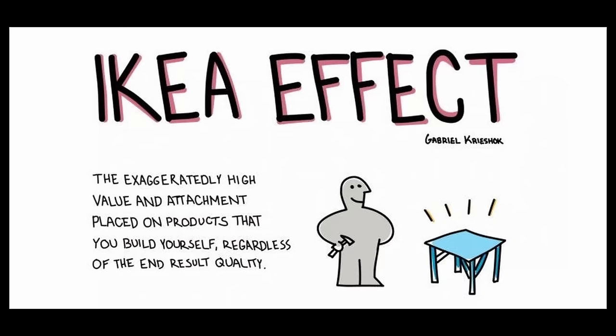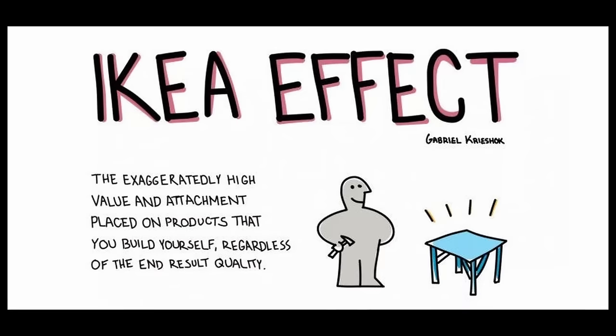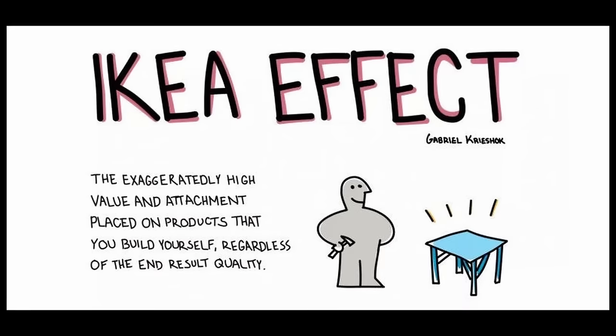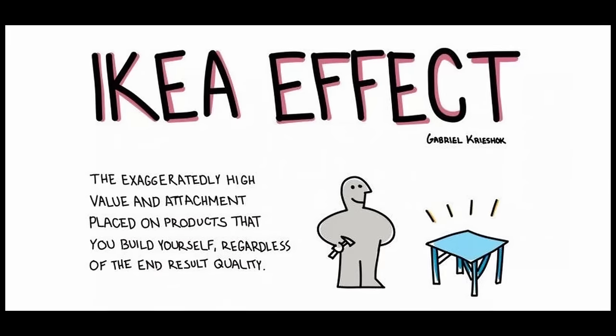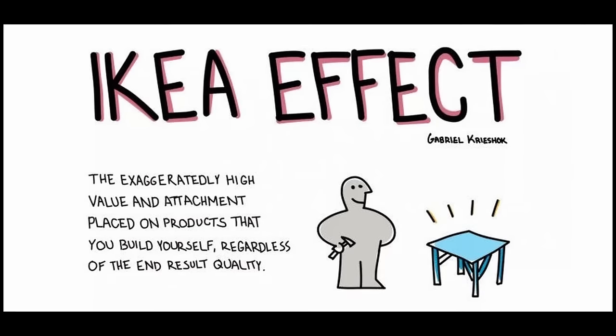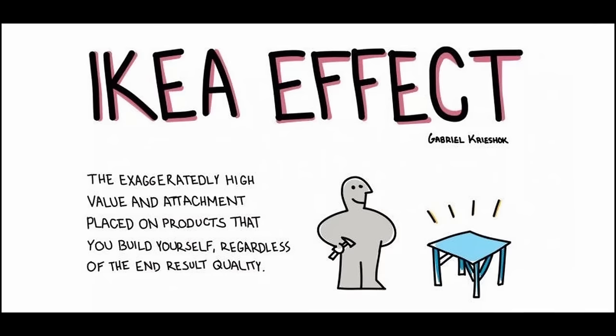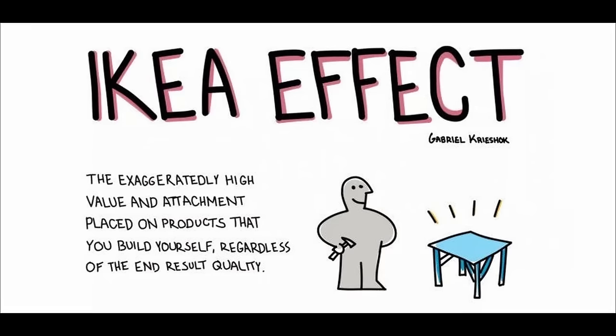The IKEA effect was named by Michael Norton, Daniel Mochon, and Dan Ariely in their 2012 paper, 'The IKEA Effect: When Labor Leads to Love.' It was initially observed with instant cake mixes in the 1950s, where adding an egg made the process feel more rewarding, highlighting the importance of effort in our perceptions of value.